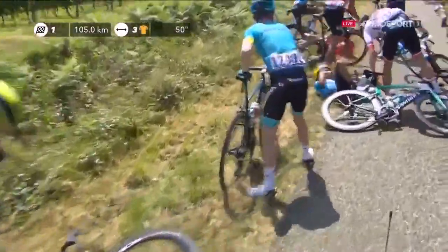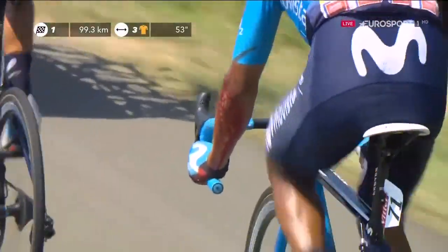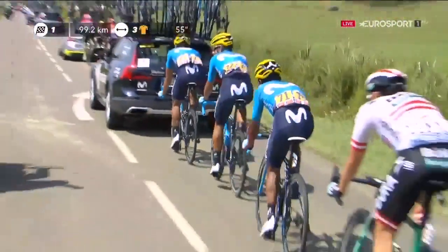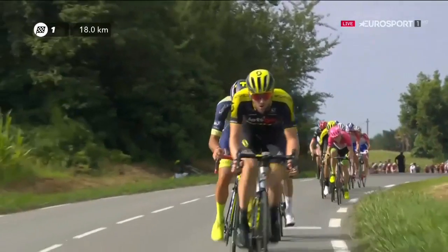Bumps and bruises when the pace changes. Adam Yates is one of those. Quintana's also on the deck. The Austrian champion also just picking himself up. There is Quintana and you can see he's carrying a really nasty knock — it's swollen up. Looks like he's smuggling a golf ball in that elbow. Not pleasant indeed. 18 kilometres to go.